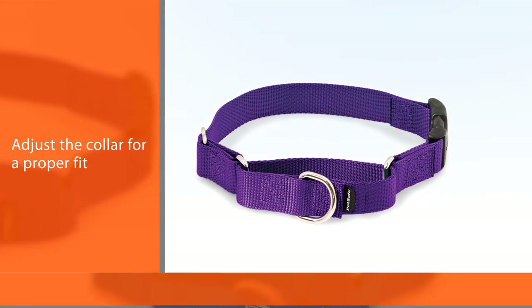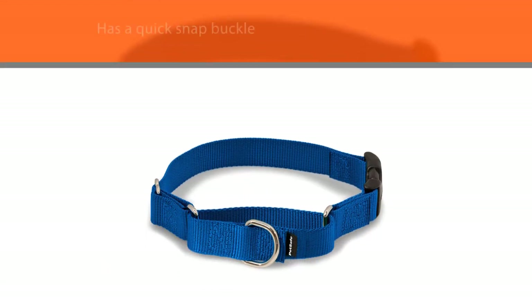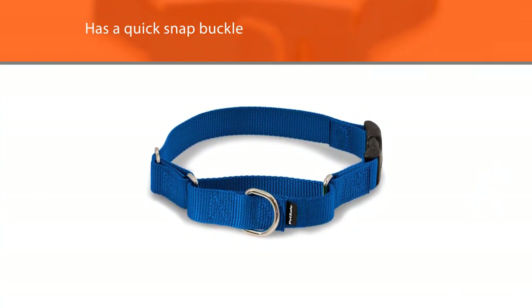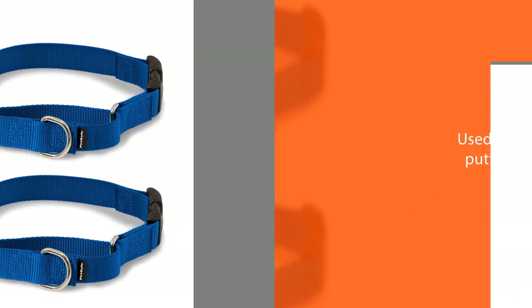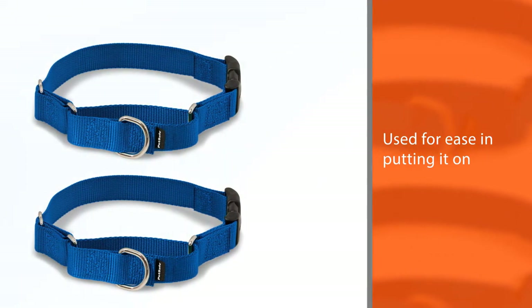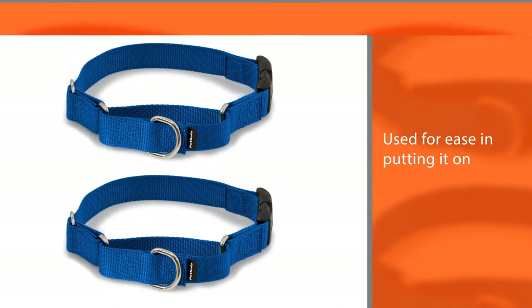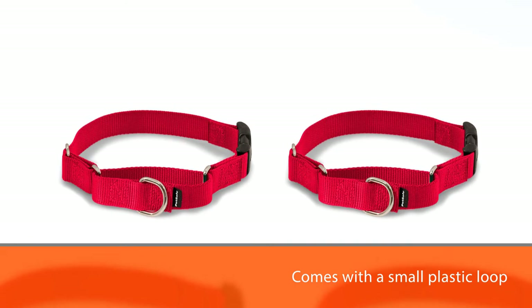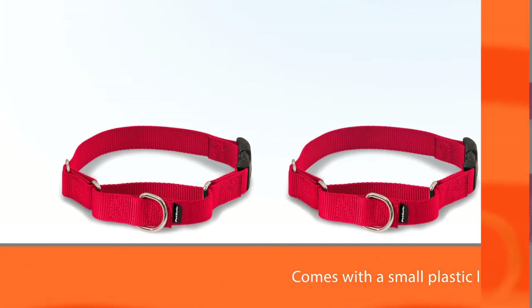The most important thing is to adjust the collar for a proper fit. Nonetheless, this particular one has a quick snap buckle for ease in putting it on and off, and won't need adjusting each time. It also comes with a small plastic loop for attaching a tag, and is available in different widths and sizes and comes in 7 colors for your choosing.